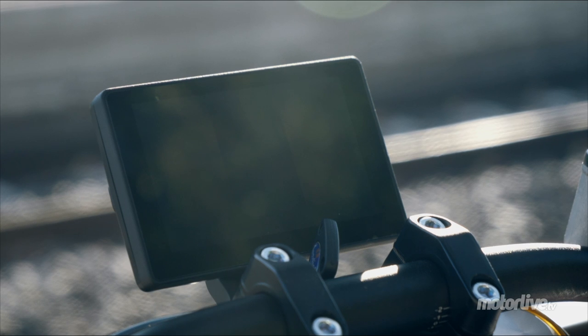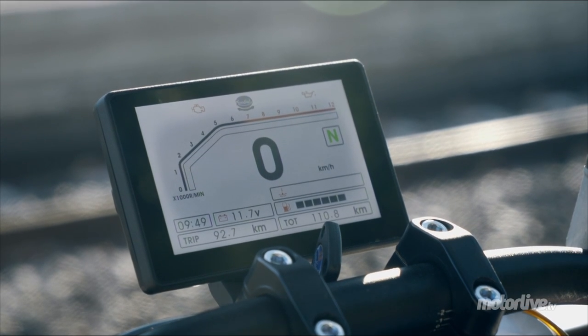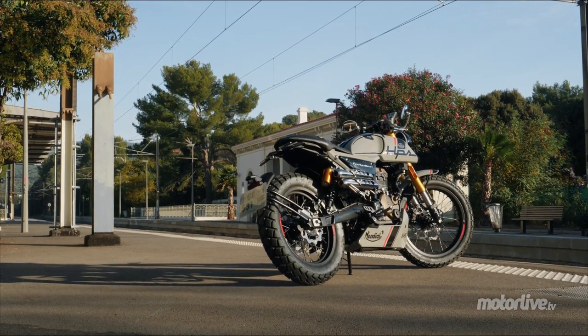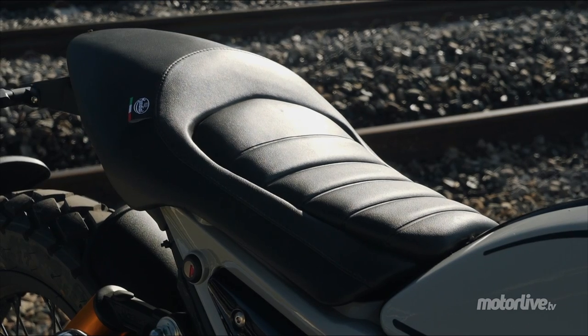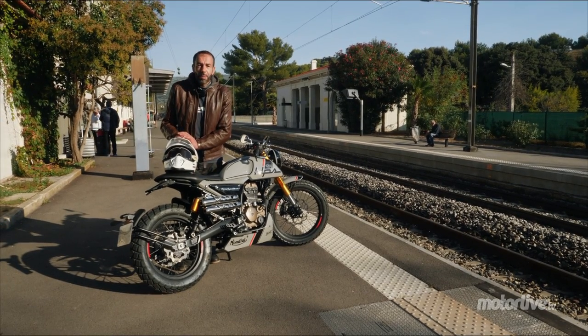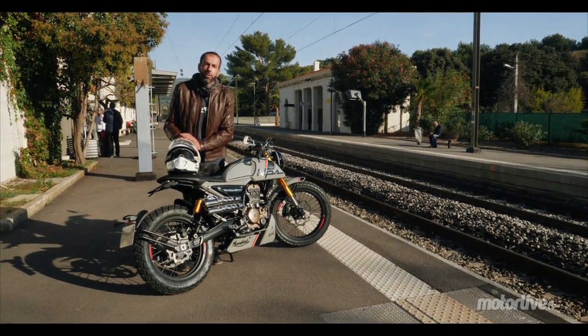On a également la nouvelle dalle TFT qu'on va justement essayer, celle qui est apparue sur la flat track l'année dernière. Et puis plein de petites évolutions qui étaient déjà apparues sur la précédente génération. On arrête le mode sépia et je vous amène avec moi. C'est parti sur les belles routes du sud de la France.